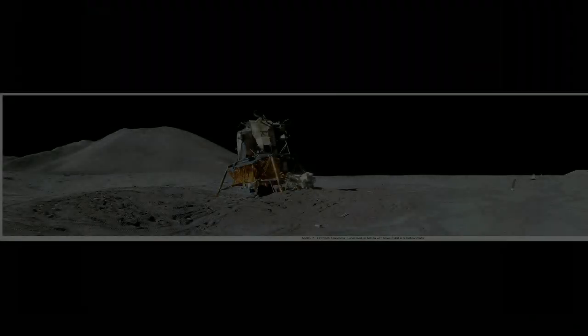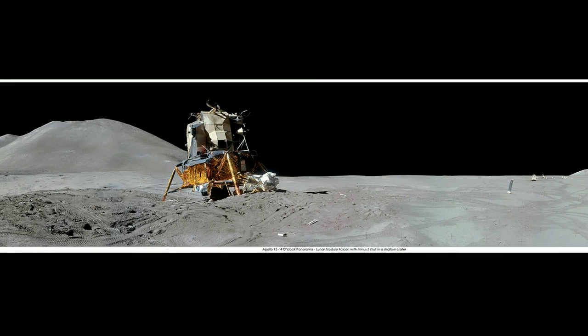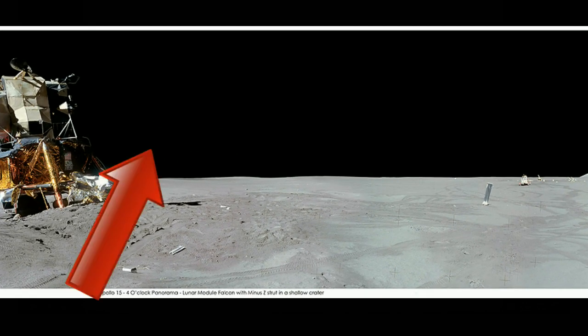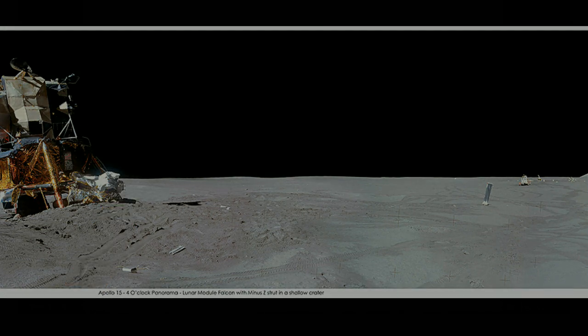Well, A, you can only see a tiny fraction of the terrain in the TV frame, and B, it's obvious that the TV camera installed on the Mesa was pointing this way when Dave was coming down the ladder. And now watch what happens when Dave takes the TV camera off the Mesa and moves it round to the other side of the LEM to cover the deployment of the Lunar Rover.